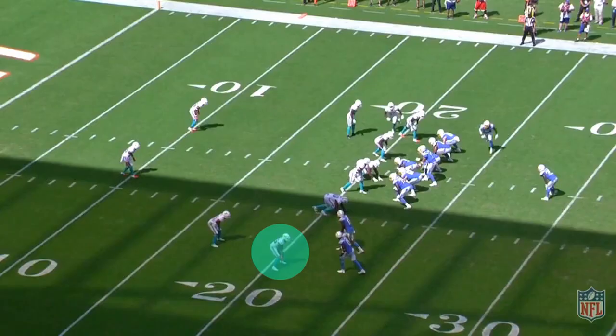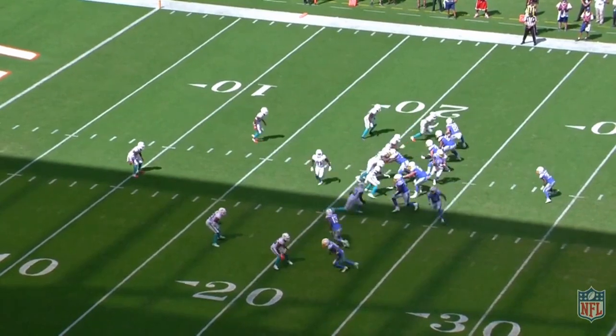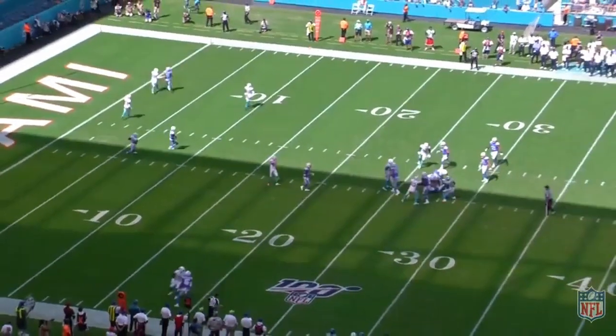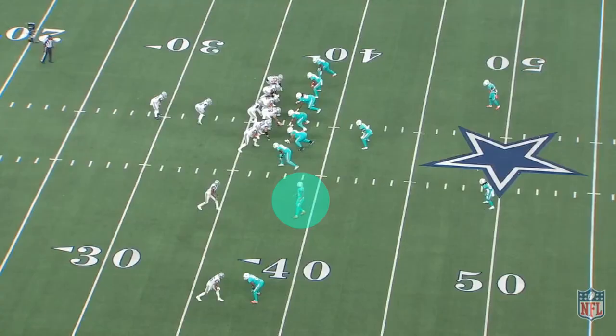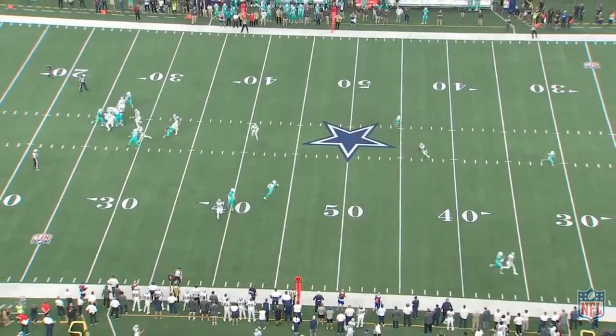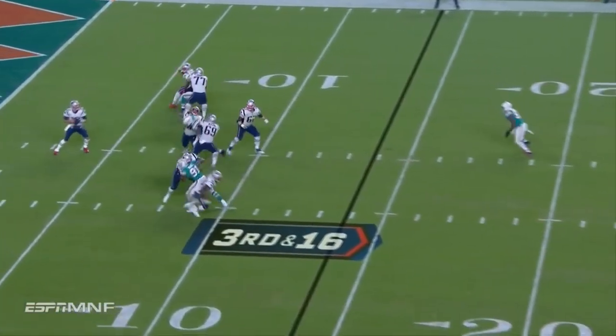The problem is that the Dolphins ran a ton of man coverage with single-high looks to help their porous run defense. His jam punch is weak, and he can get caught peeking in the backfield in man coverage. Because of his excellent closure grade and poor collision ability, he's incredibly susceptible to double moves. That being said, he does a good job of keeping his cushion deep and almost never gets beat over the top in zone.